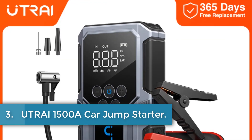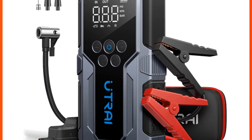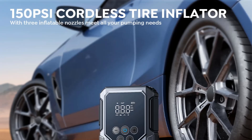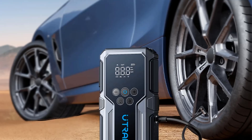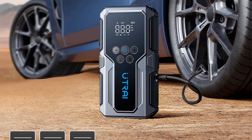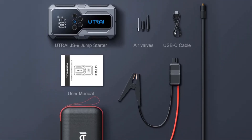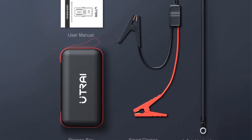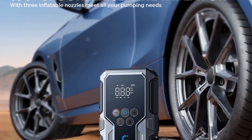Number 3: UTR-AI 1500A Car Jump Starter. The UTR-AI Portable Jump Starter is a high-performance power bank designed for vehicles with a gas engine displacement of up to 6L and diesel engines up to 4.5L. It boasts an impressive peak current of 1500A and a starting current of 210A, ensuring effective engine starts even in challenging conditions. With a battery capacity ranging between 12,000 to 18,000 mAh and a conversion rate of 80% to 85%, this device supports one-way fast charging and features multiple outputs, including a USB output capable of delivering up to 18W.